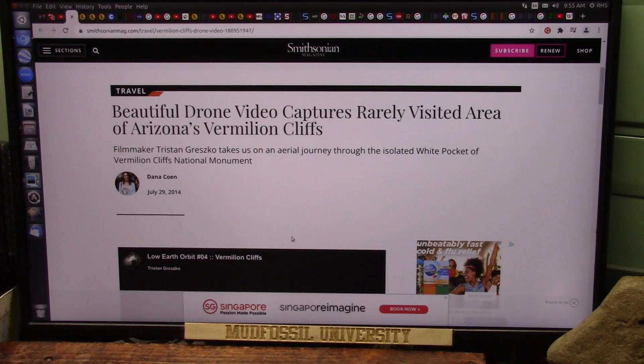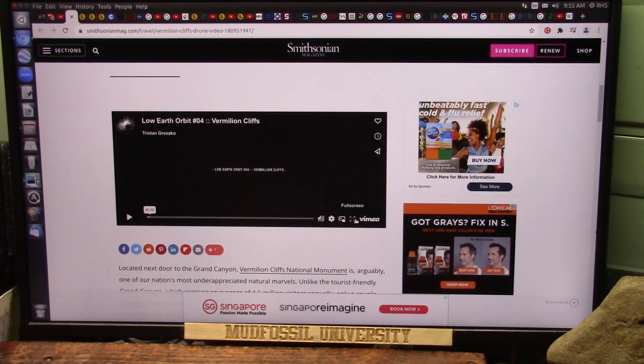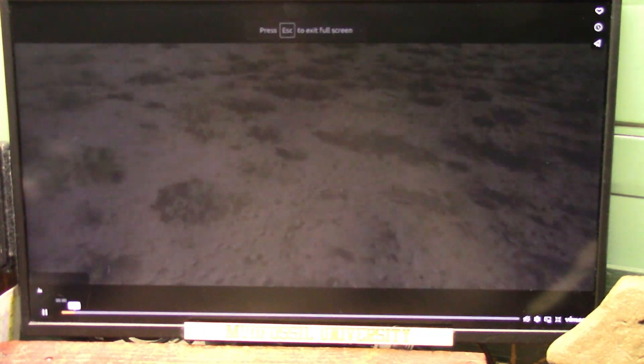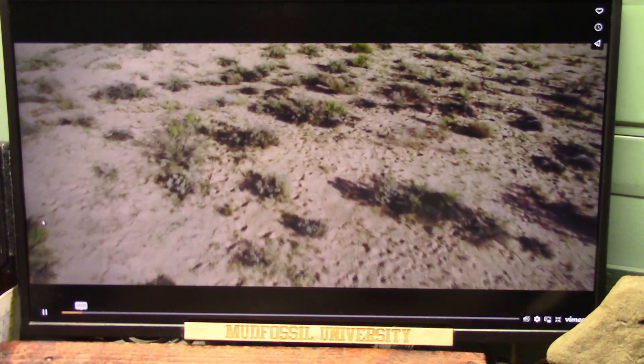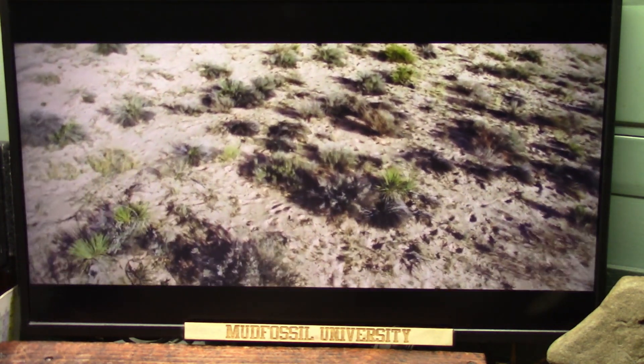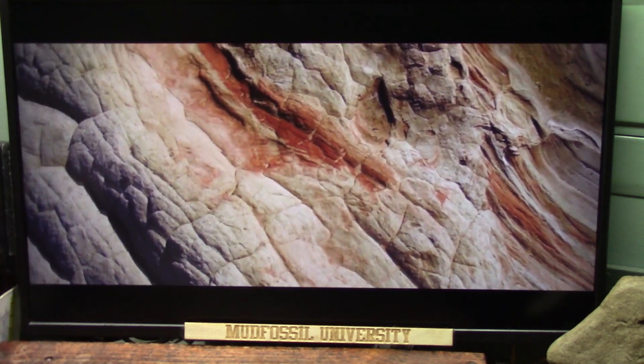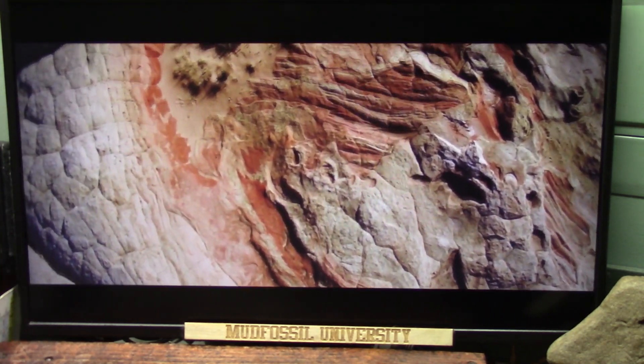This is Smithsonian Magazine: 'Beautiful drone video captures rarely visited area of Arizona's Vermilion Cliffs.' That's where the stomach lining is in all this. This is by Dana Cohn from 2014 — she did this video, very nice. Let's take a look at it. This is drone footage, nicely done. And you can see this is all biology.